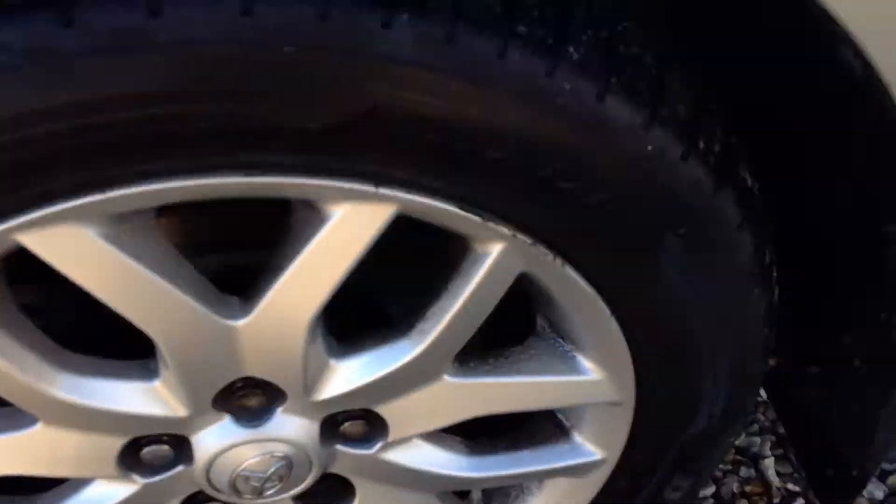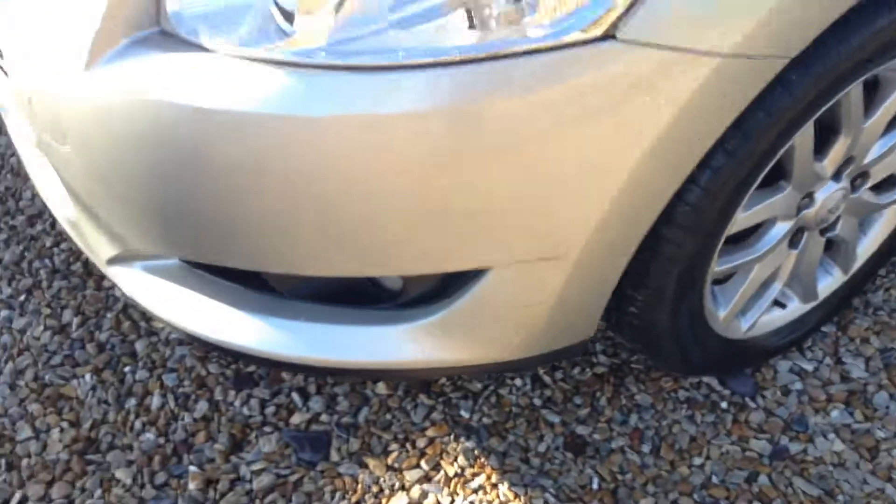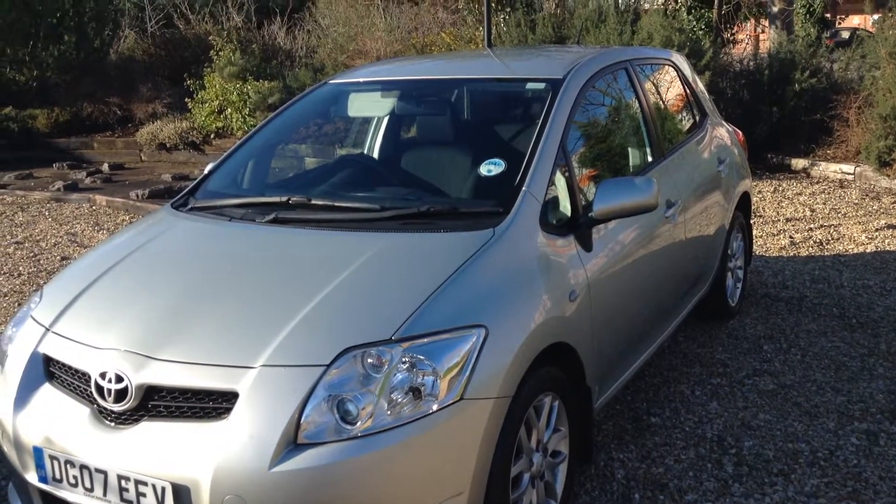The rear side panel — nothing much to note there. Tread on the tyre is looking at around three and a half to four mil, with a few light markings on the alloy, not too bad. And that's it — I hope you enjoyed the video, thank you very much.